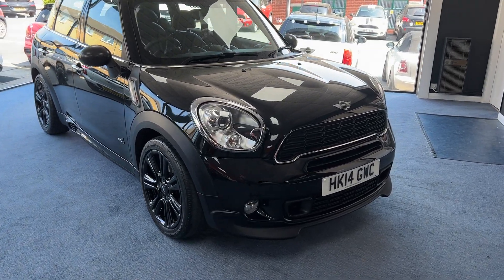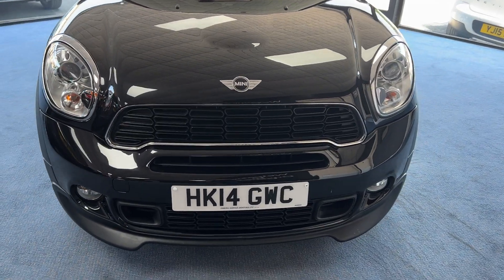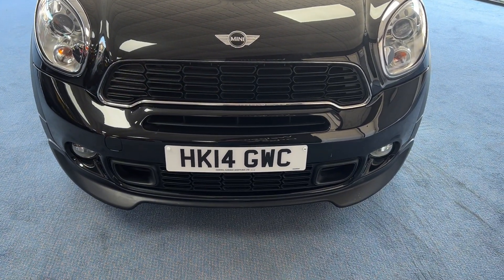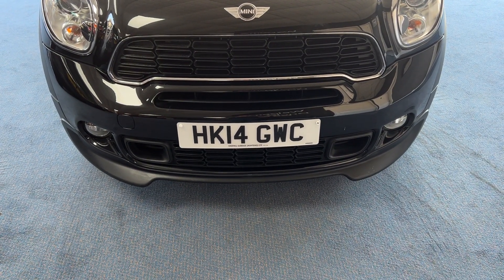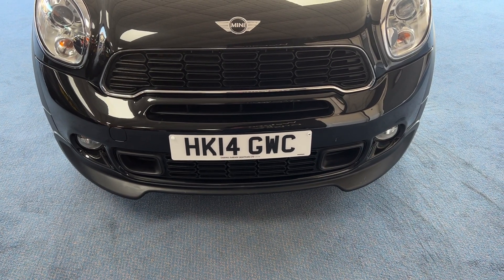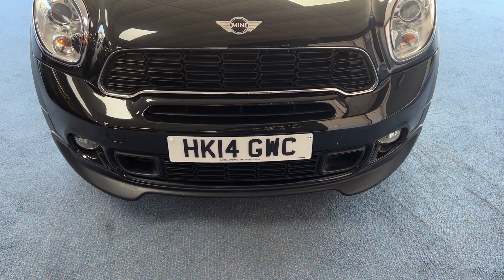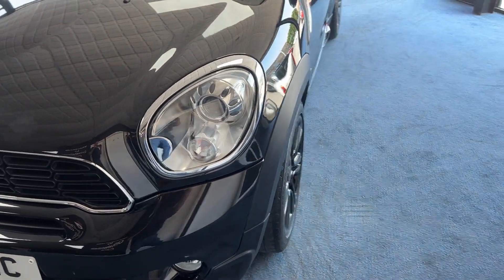We'll start off at the front. For those of you not too familiar with the John Cooper Works sports pack, if I can draw your attention to the front spoiler underneath the number plate — the John Cooper Works sports pack includes an aerodynamics kit, which the front spoiler is part of.